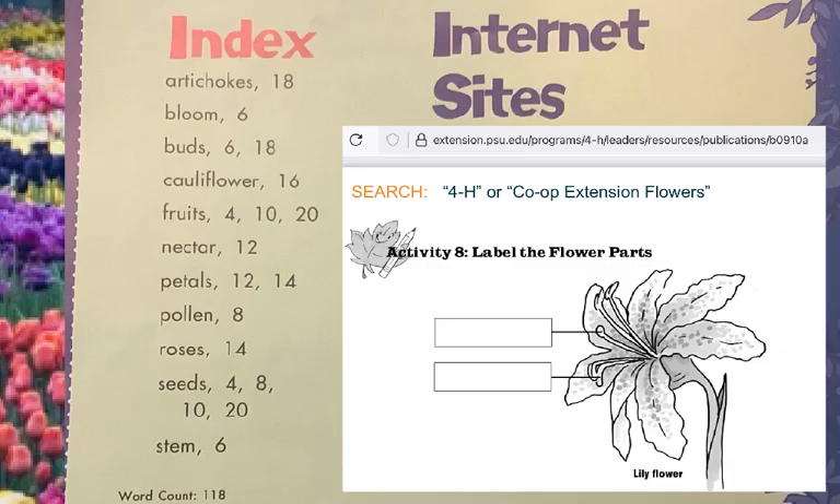This book only has 118 different words, so it's meant for young scientists, but it has some fancy things to learn. There's also an index — so if you want to go back and say, where did they tell us about the roses, what page was that? You look up roses and it tells you what page to go back to.